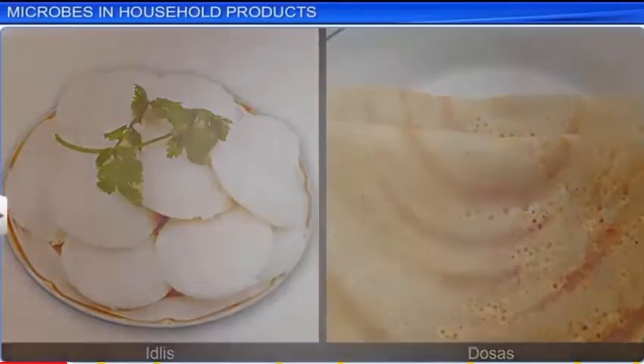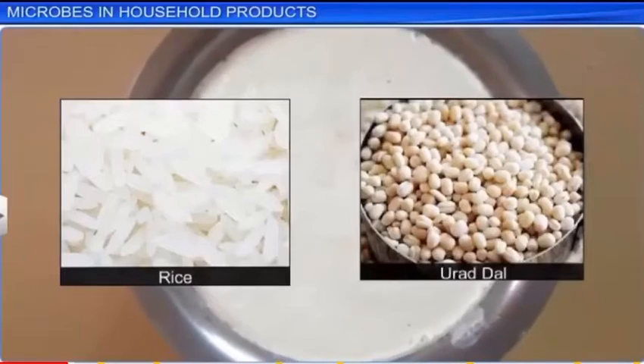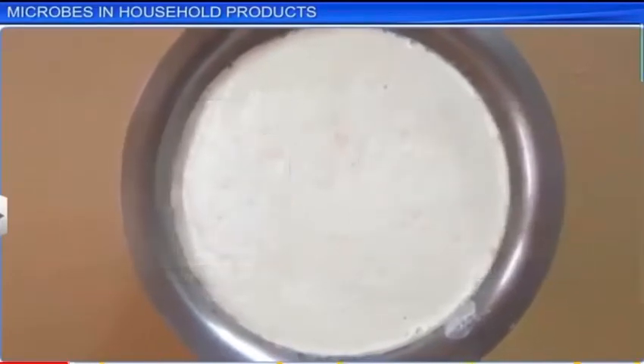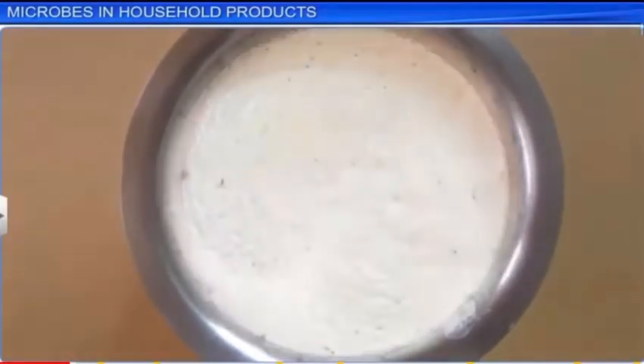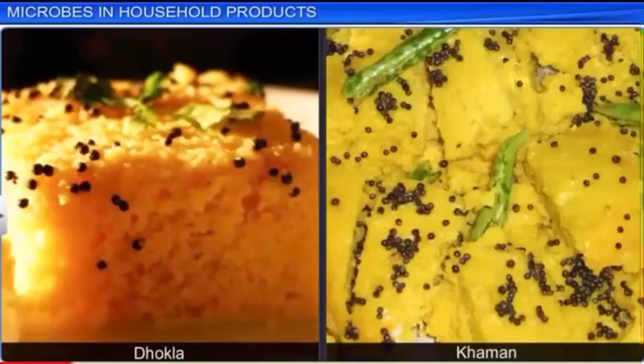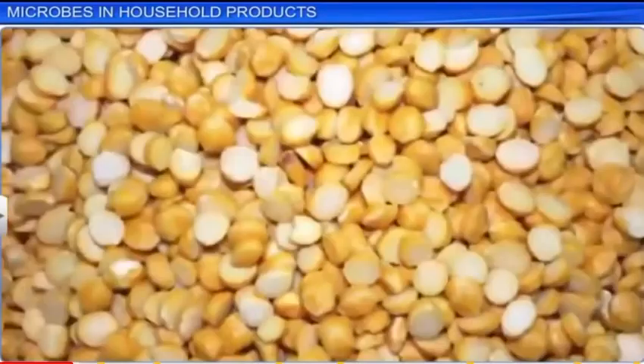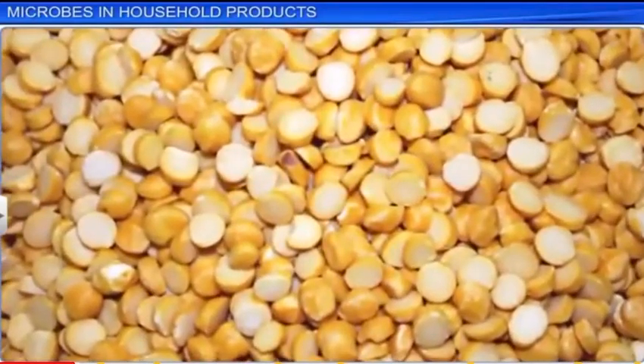A mixture of ground rice and dal is allowed to stand overnight and ferment. This mixture rises and sours due to the growth of yeast cells, which lends the sour flavor in the idli and dosa. In case of dhokla and khaman, the batter is prepared in a similar way with Bengal gram dal and left overnight to be fermented by microbes.